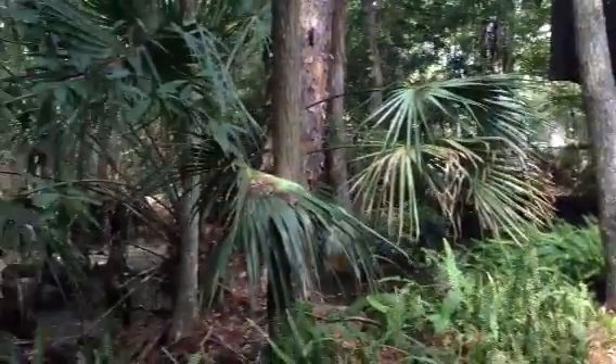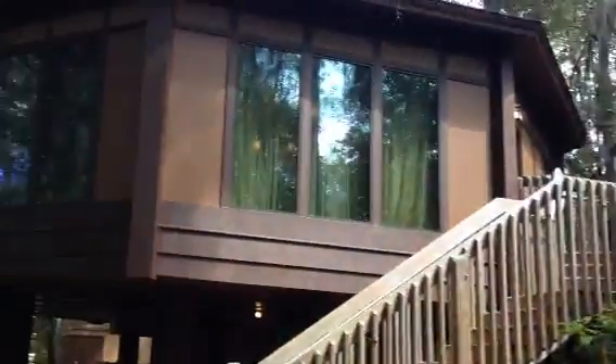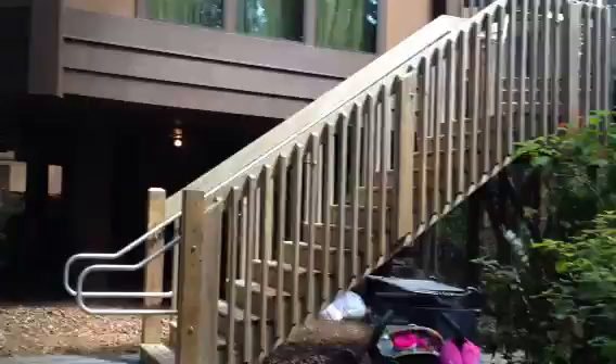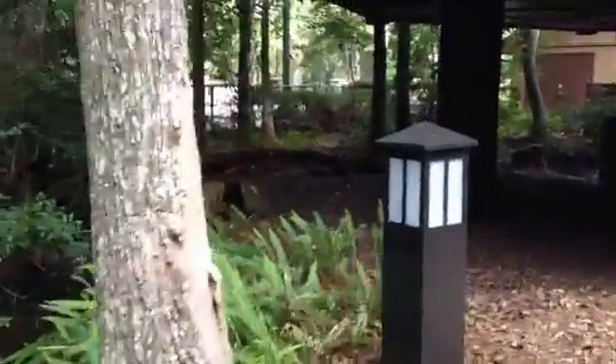This is the Disney Treehouse Villas. This is our villa — our treehouse, I mean. And I think over there is, yep, over there is the pool.